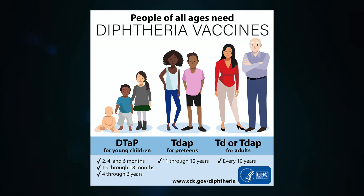Both DTaP and TDaP are inactivated vaccines protecting against diphtheria, tetanus, and pertussis, but they are designed for different age groups. DTaP is for infants and young children usually under 7 years old, given in 5 doses at 2, 4, 6, 15 to 18 months, and 4 to 6 years. It contains higher diphtheria and pertussis antigen components and serves as primary immunization for young children. TDaP is for adolescents and adults, given as a single booster dose typically at age 11 to 12, followed by a TD booster every 10 years. TDaP has lower diphtheria and pertussis antigen content and is designed to boost immunity in older individuals.